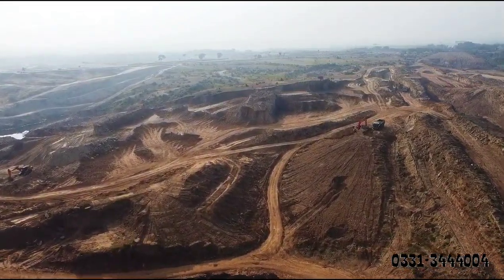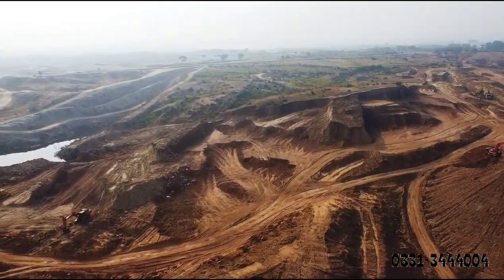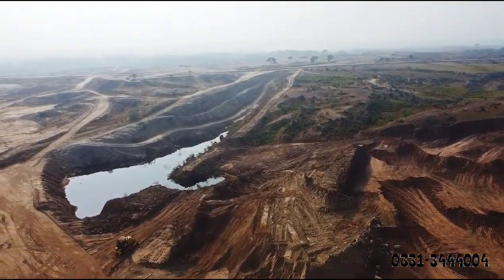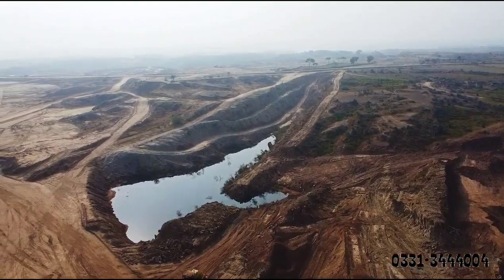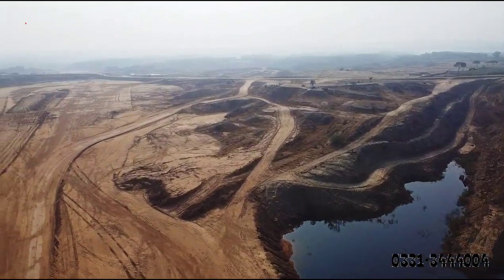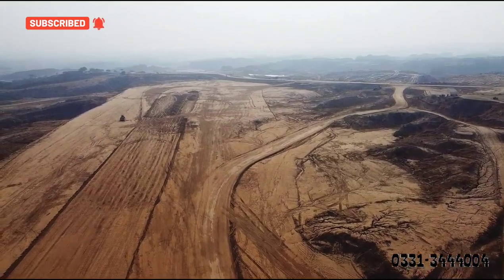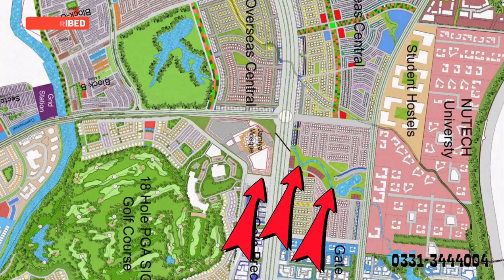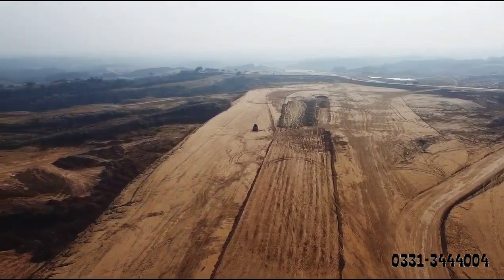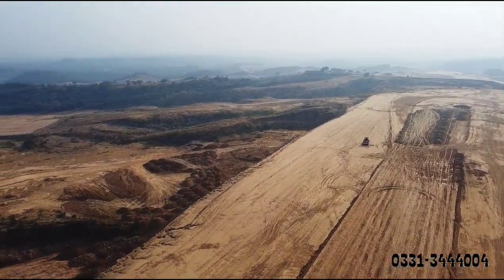You can see on this screen — cutting is already running here. On the left side, there will be a natural park. There will be residential plotting as well. Currently, the machinery is working on mini Overseas Central and Doctor's Enclaves. After that, the rest of Overseas Central will be developed.